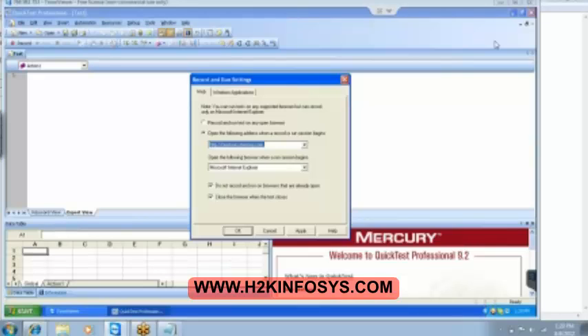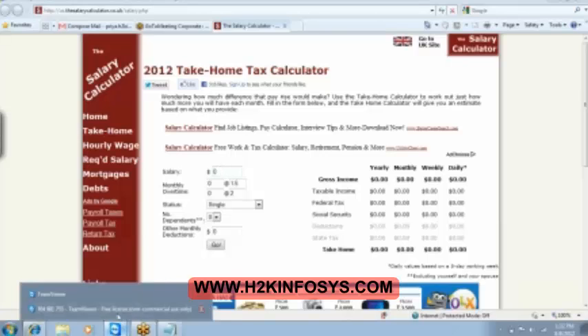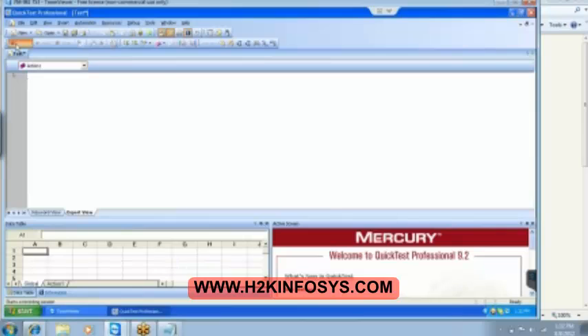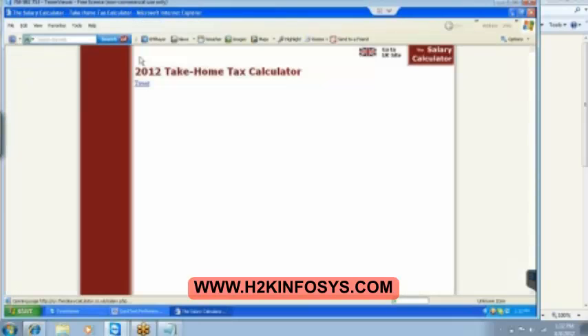So I paste it here and then click on Apply. Click on OK. I'm just setting the record and run settings over here — go to the record and run settings and then add the salary calculator which has many pages, and then click on OK. Now, if you start clicking on record, then automatically the page has to open for you. Do you see it is automatically opening the page for me.